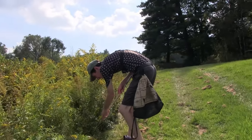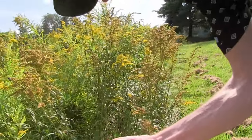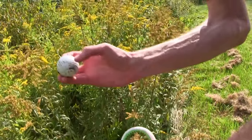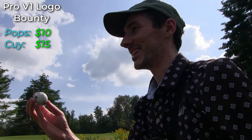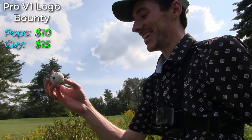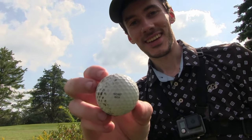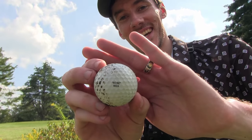I've got one! Titleist. Oh — it looks like I just found a $5 bill. Is that a logo? This one's just text — it says 'Fore Rick.' So it's an imprint one. Lovely.